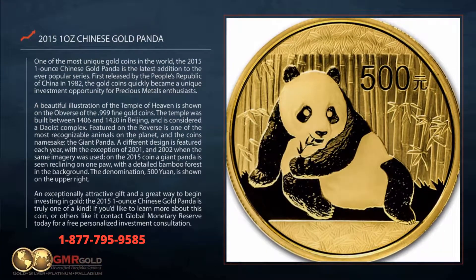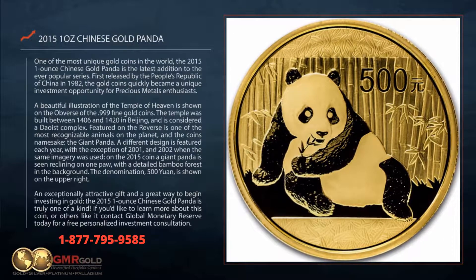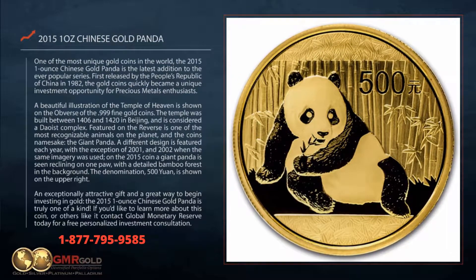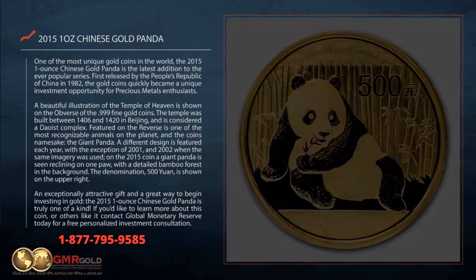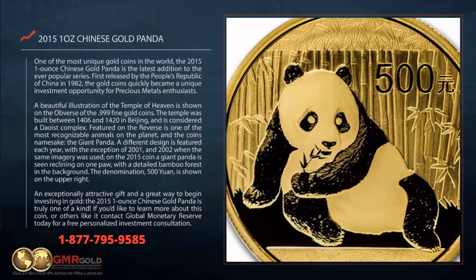One of the most unique gold coins in the world, the 2015 one ounce Chinese Gold Panda is the latest addition to the ever popular series. First released by the People's Republic of China in 1982, the gold coins quickly became a unique investment opportunity for precious metals enthusiasts.